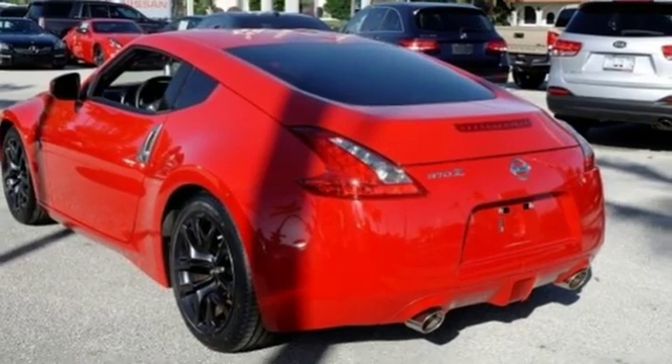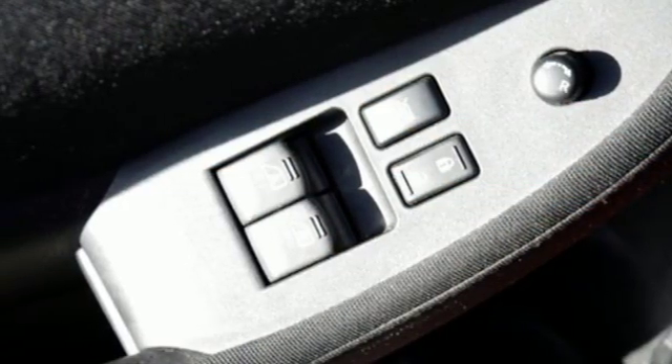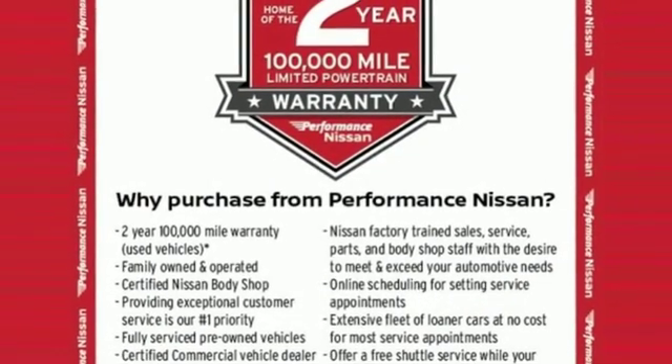Intelligent key, leather steering wheel, auxiliary audio input, manual tilting steering column, Bluetooth, and automatic transmission.